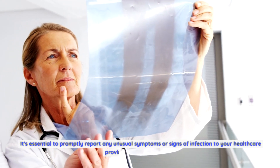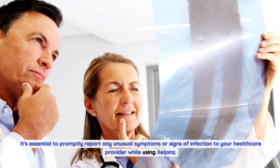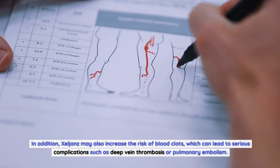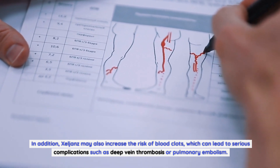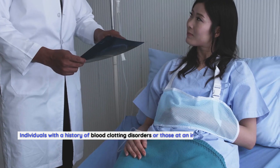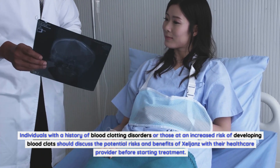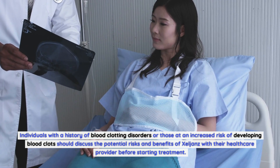It's essential to promptly report any unusual symptoms or signs of infection to your healthcare provider while using Zelyans. In addition, Zelyans may also increase the risk of blood clots, which can lead to serious complications such as deep vein thrombosis or pulmonary embolism. Individuals with a history of blood clotting disorders or those at an increased risk should discuss the potential risks and benefits of Zelyans with their healthcare provider before starting treatment.